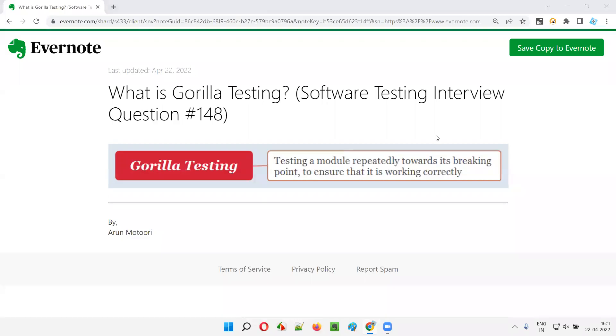Hello all, welcome to this session. In this session, I am going to answer software testing interview question 148. That is, what is Gorilla testing? Let me answer.